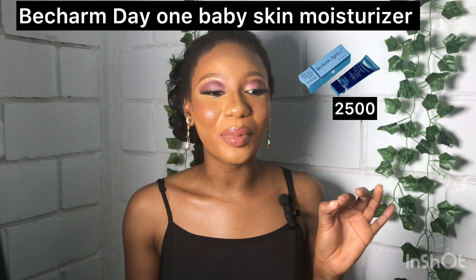The first product on my list today is a moisturizer. I'll be recommending three moisturizers in this video. The first is the Bisham Day One Baby Skin Moisturizer. This moisturizer is very good for oily skin, it absorbs easily into the skin, and it costs 2,500 naira. I can assure you of the quality — it is very good and will give you that professional makeup look for a lesser price.